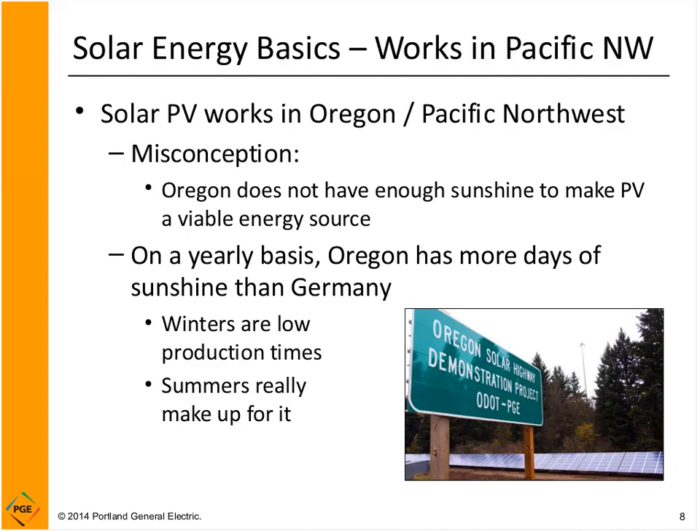One key takeaway is that solar is a really effective energy resource here in the Pacific Northwest. A lot of people think it's always cloudy and rainy, and that's true in wintertime. But in summer we have such good sunny weather that solar is a great resource. On a yearly basis, even on the cloudy side of the mountains, Oregon receives more solar energy than Germany. If Germany can do a great job with less sun than we have in Oregon, we certainly have an opportunity to exploit solar energy too.